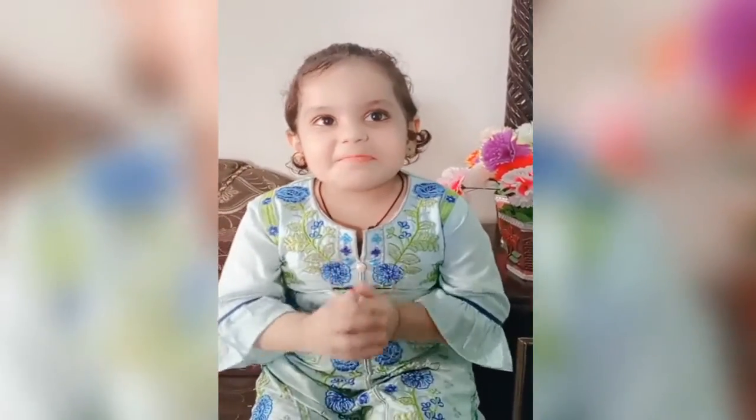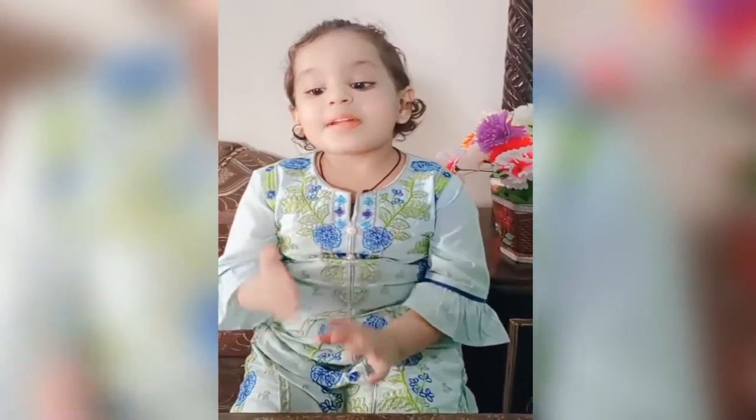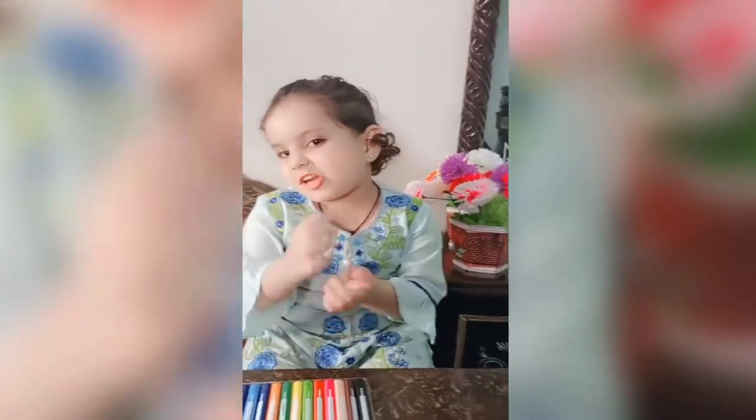Hello guys, I am Basha Fatima. Today I will tell you the colors name. Today we will tell you the colors.